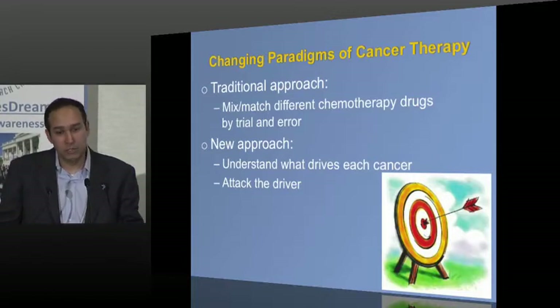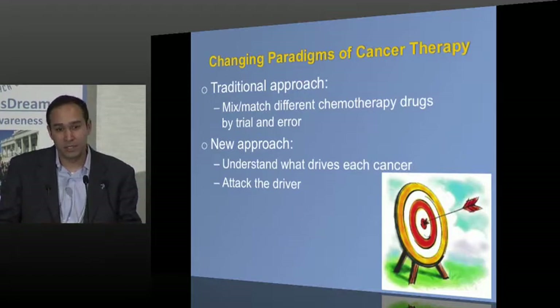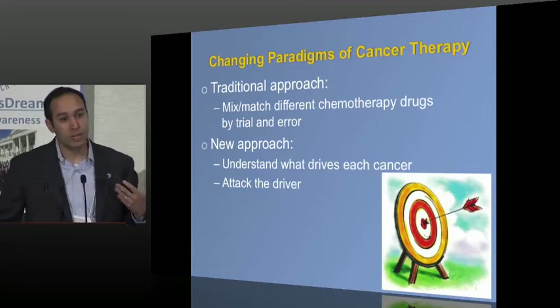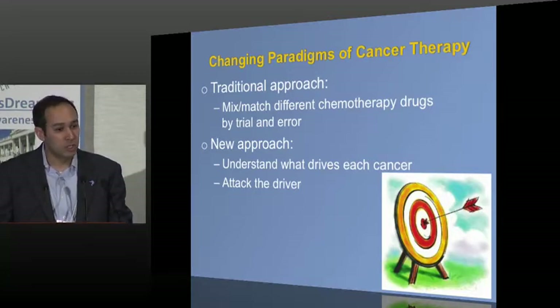Our work is in studying the cancer genome and the cancer DNA. We do this in the context of trying to understand cancer and make better therapies. This is part of a bigger change in how we're thinking about the non-surgical and non-radiation management of cancer over many, many years.